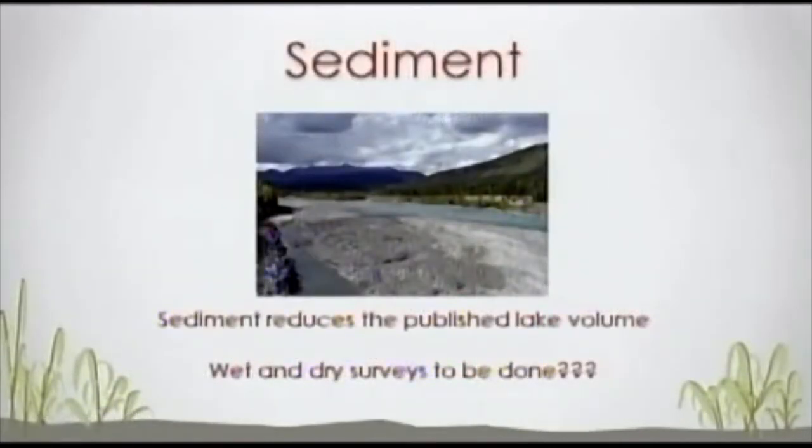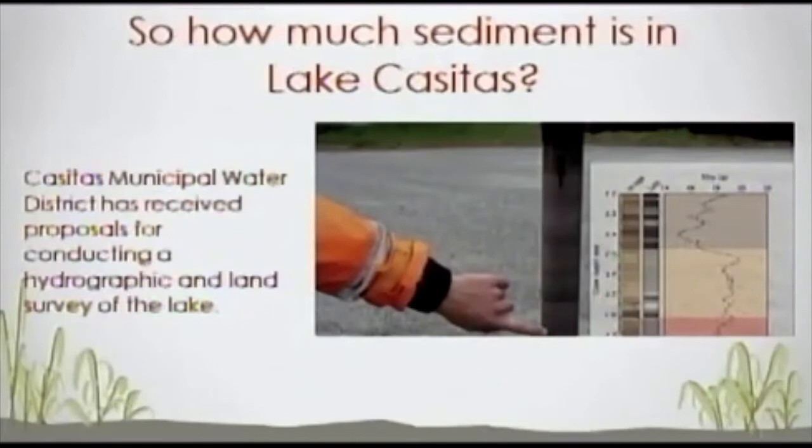I mentioned the sediment study at the last meeting. If there's sediment in the lake, the perceived volume is decreased by that amount. Casitas did send out a request for proposals, all due back November 10th. In my last talk with Casitas, the decision on selecting a contractor and funding should come before the November 23rd Casitas board meeting. That's a meeting to circle on your calendar if you want to see whether the board approves funding for the sediment study.